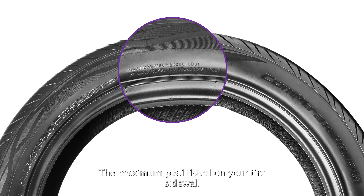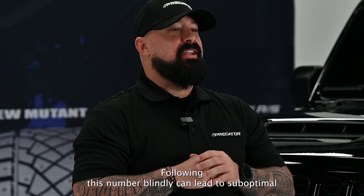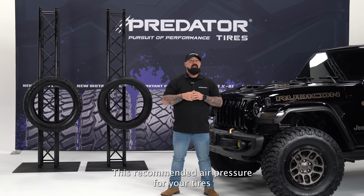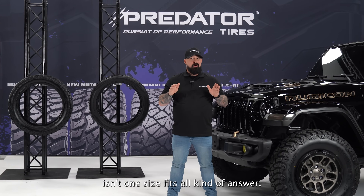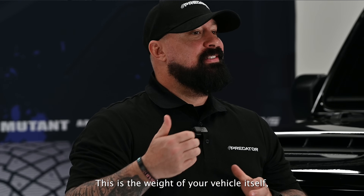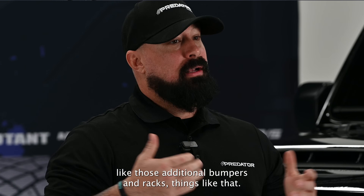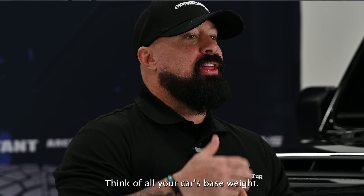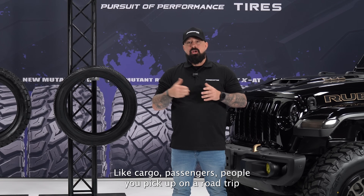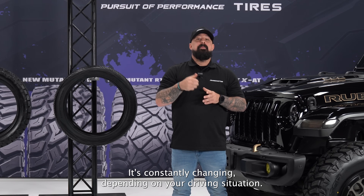Here is a common misconception: the maximum PSI listed on your tire sidewall does not mean that's the ideal pressure for your vehicle. Following this number blindly can lead to sub-optimal performance and potential safety hazards. The recommended air pressure depends on a delicate balance between two key factors. Number one: your static load — the weight of your vehicle itself including all fluids, passengers, and any permanent modifications like additional bumpers and racks. Number two: dynamic load — the temporary weight added to your vehicle like cargo, passengers you pick up on a road trip, or your trailer when towing. It's constantly changing depending on your driving situation.